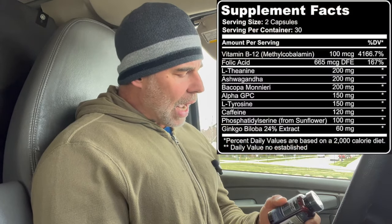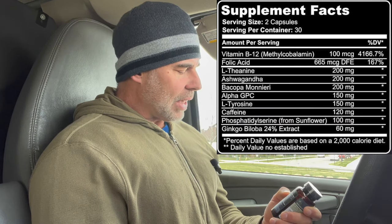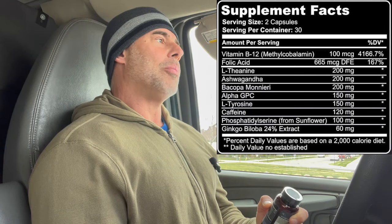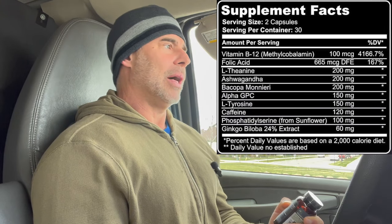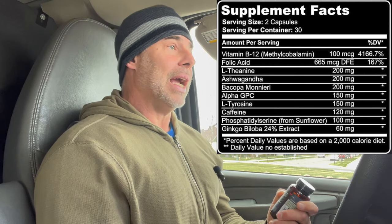We got two capsules, 30 servings — not bad. We got vitamin B12 as the methyl form, which is the high-quality form, 100 micrograms. B12 is going to help — it's a precursor to the catecholamines: norepinephrine, epinephrine, dopamine, serotonin, GABA even. And it helps with red blood cell formation, DNA and RNA repair, and helps with nerve function. So it's a great ingredient to have in a nootropic.